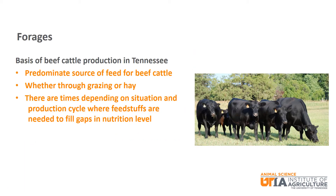It might seem strange to start a conversation about feedstuffs with forages. You really cannot talk about beef cattle nutrition in Tennessee without forages. Whether it is grazing or feeding hay, forages are the basis of beef cattle production in Tennessee. There are times, depending on the situation or production cycle, where feedstuffs are needed to fill nutrition gaps. This might be in times of drought or when a heifer has had her first calf — a time of extreme nutrition need when she is still growing herself while also nursing a calf for the first time. It is very likely that extra nutrition will be needed for her to remain productive. These situations are where feedstuffs are useful.